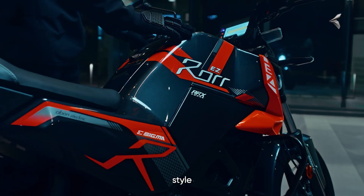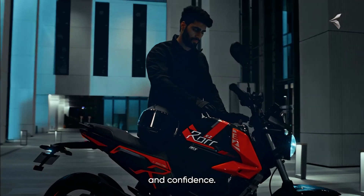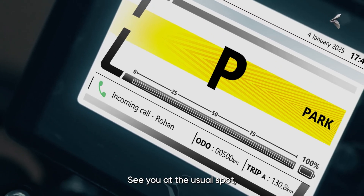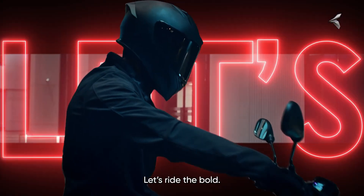A smart, comfortable urban EV with surprising performance and big bike features at bike prices. Would you pick the Sigma over the regular Roar Easy? Drop your thoughts below and subscribe to ReplayNW for more EV updates.